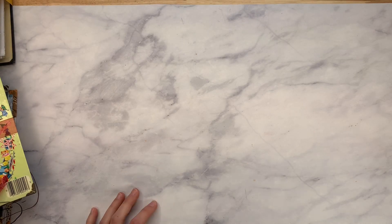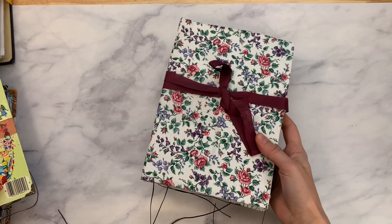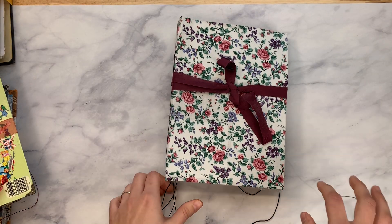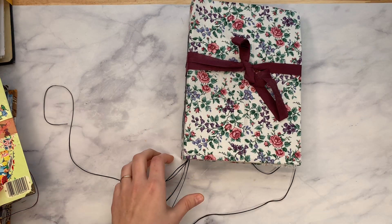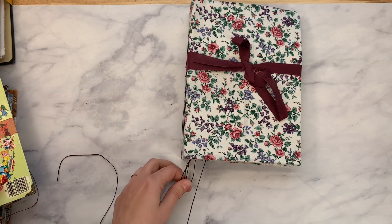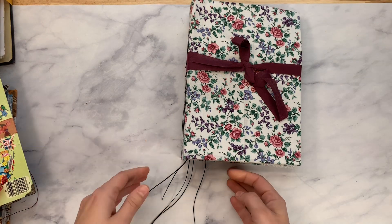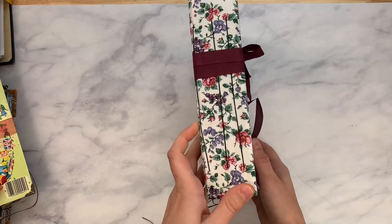I have a box of journals from Yesenia Diaz and they have some really pretty fabrics. Of course, I like the strings — this is a really nice quality string. These are hanging out of the signatures. You could bead them up, put beads on them, or trim them off if you don't like them.